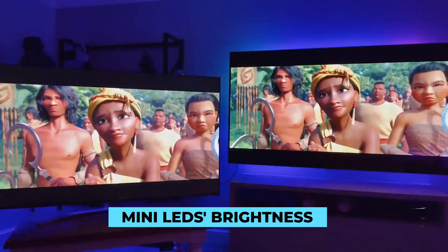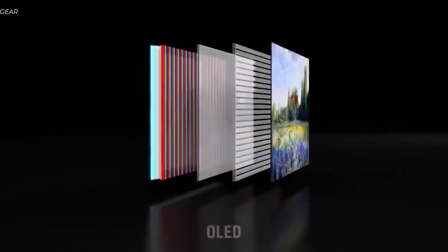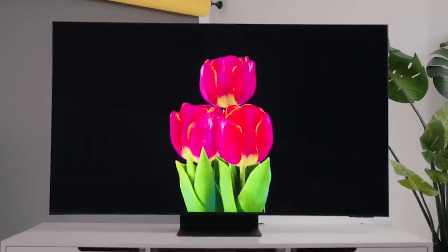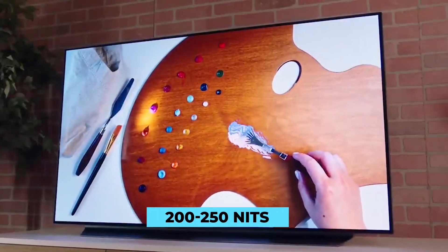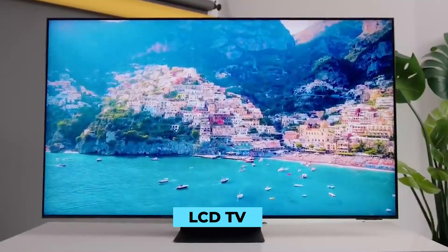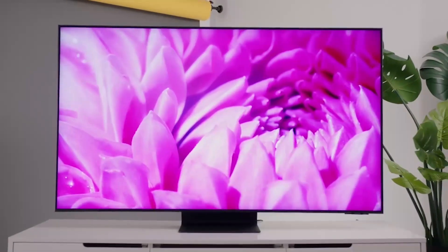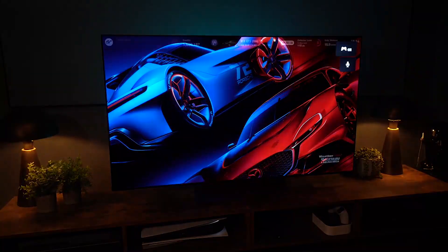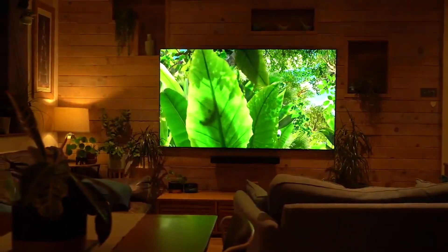Brightness. OLED TVs aren't significantly brighter than LCD TVs. Because of how they are constructed, they don't require a lot of light to function. The dynamic contrast between light and dark pixels is particularly visible due to OLED's ability to detect accurate black levels. Current OLED panels have a full panel sustained brightness of around 200 to 250 nits, peaking at around 700 nits. The best LCD TV with backlight can deliver full panel brightness of 800 to 900 nits. Mini LED is an improved version that bridges this gap and is brighter than OLED. However, brightness is not the only aspect to consider for the best screen visibility — Mini LED clearly and significantly prevails in this category.